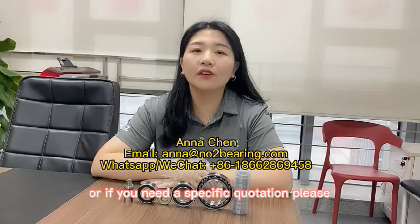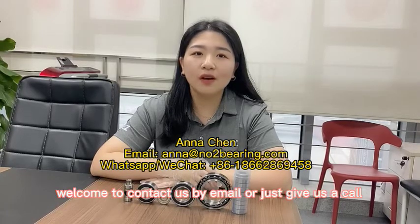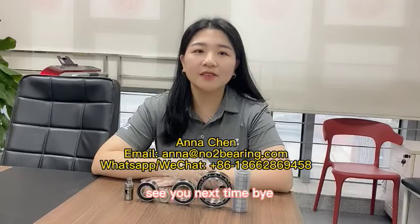Our introduction is finished. If you'd like more information about our company or need a specific quotation, please contact us by email or give us a call. See you next time, bye!